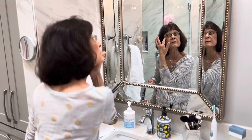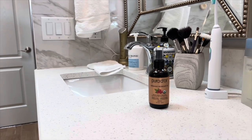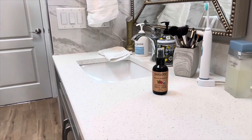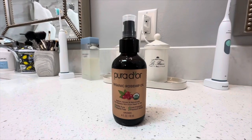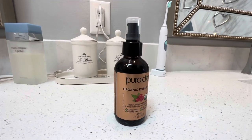Is this product better for acne scars than argan oil? Research suggests that rosehip seed oil is excellent for acne scars, but where it really shines is the anti-wrinkle effect it has.